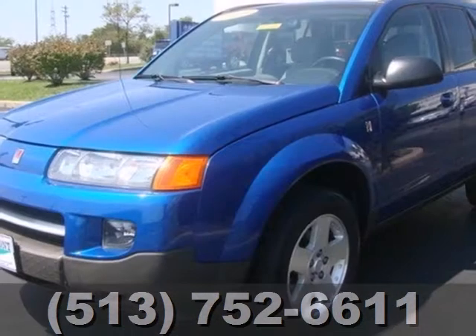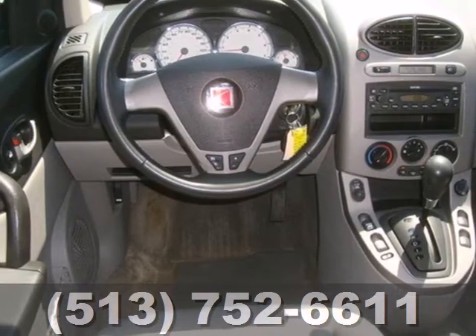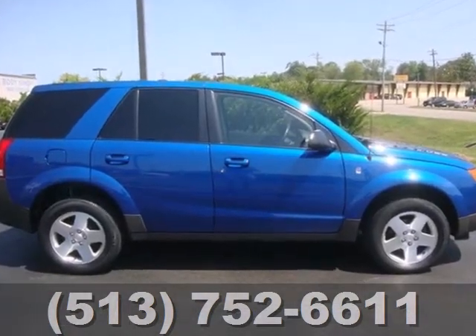If you're looking for a safe, comfortable and reliable SUV for your family or your commute, look no further than this Saturn VUE — quality, safety, satisfaction, the hallmarks of Saturn.